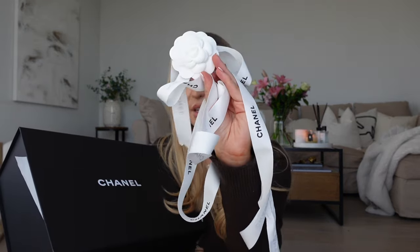So here is the box. I have already unwrapped it, I'm sorry — I've actually already worn it. I wore it the day after I bought it, I just couldn't wait. As always it came with the Chanel Camellia and the ribbon round it as well. So like all Chanel bags, it came in a box like this.